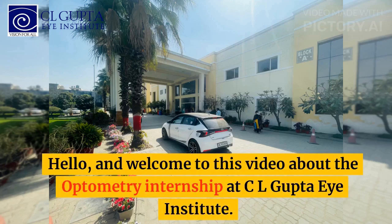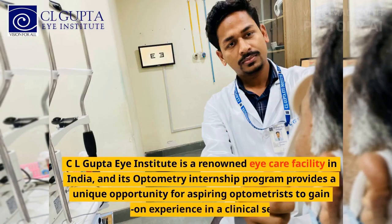Hello, and welcome to this video about the Optometry Internship at CL Gupta Eye Institute. CL Gupta Eye Institute is a renowned eye care facility in India, and its optometry internship program provides a unique opportunity for aspiring optometrists to gain hands-on experience in a clinical setting.